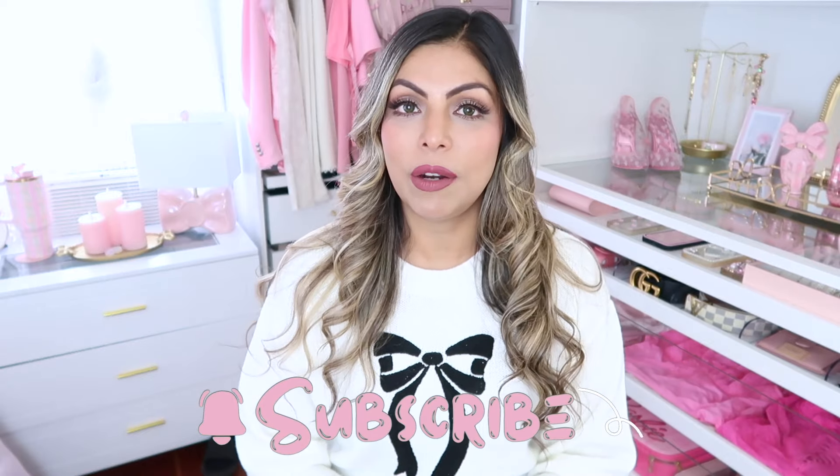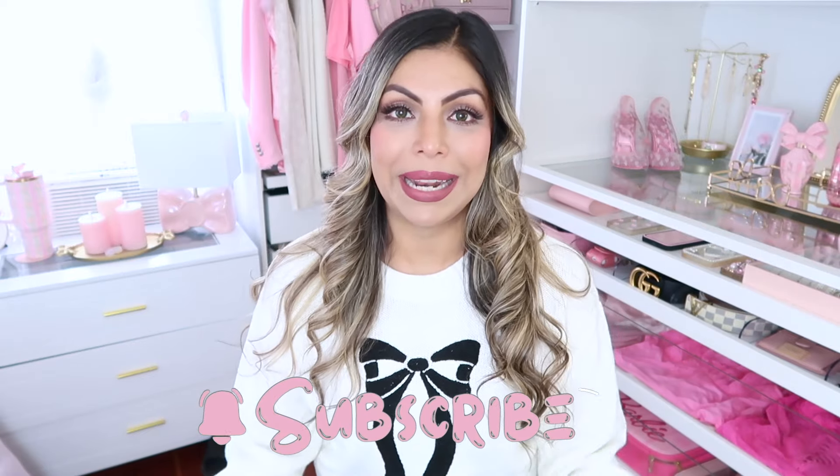Hello beautiful people, welcome back to today's video and to my channel. I'm Fabiola, and I create all kinds of pink videos. If that's something you're into, make sure to click the subscribe button below, click the bell notification, and follow me on Instagram and TikTok — I'll leave all the links down below.